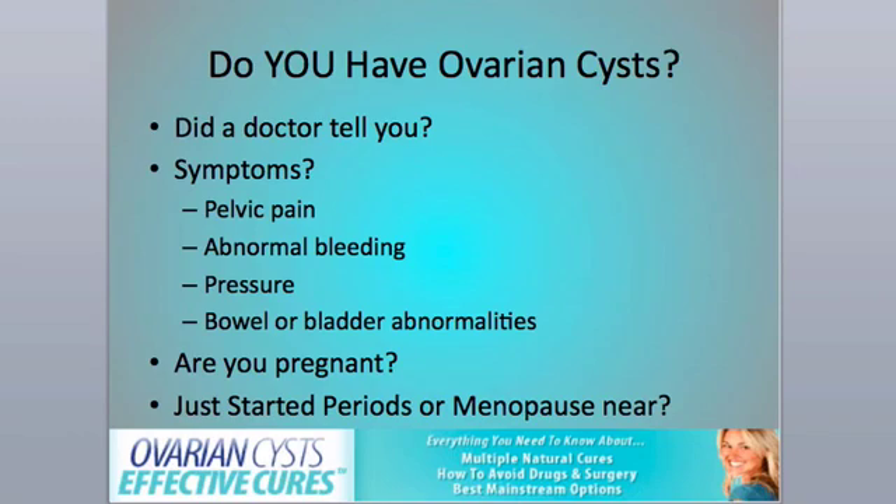Abnormal vaginal bleeding is not caused by ovarian cysts per se, but you'll learn in a second it could be a very related issue due to hormonal cycles being off. Pelvic pressure could be due to a larger cyst pushing down on your bladder or rectum. And if you're pregnant, it could be a very different story — can a pregnancy be in your tube, for example, which is a surgical emergency — or there are some specialized cysts that happen in pregnancy, so knowing whether or not you're pregnant is important here.